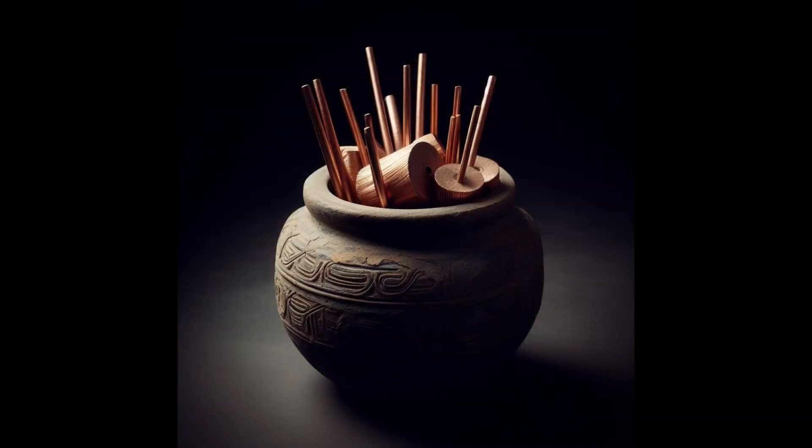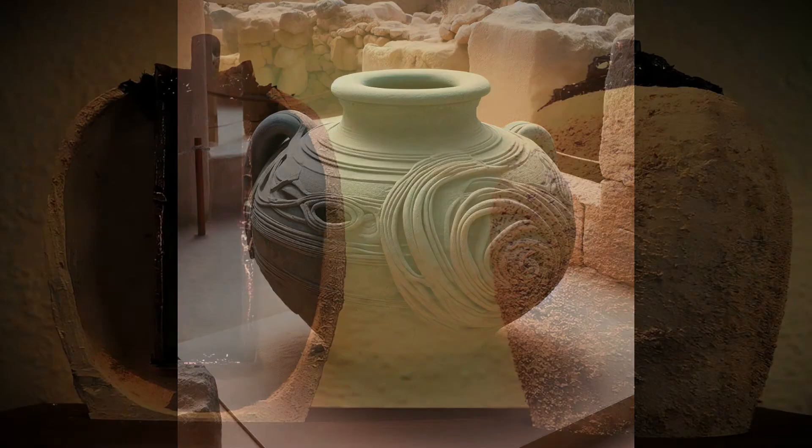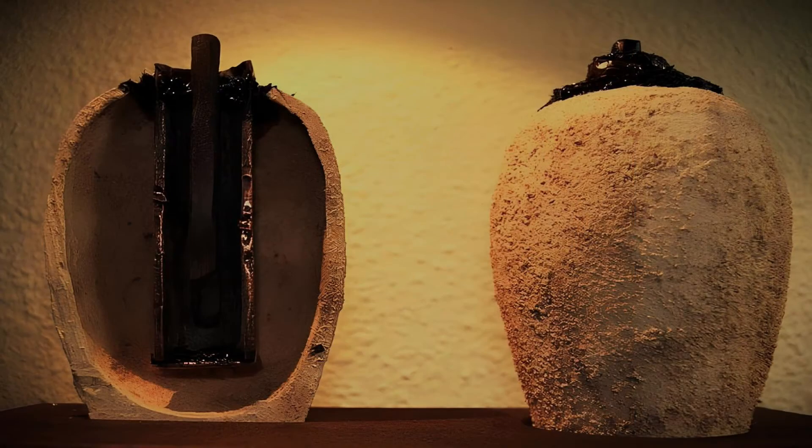A third theory is that the jar was used for storage purposes. Some experts argue that the jar was simply a container for scrolls or documents, similar to other clay jars found in nearby sites. They say that the iron rod and the copper cylinder were just supports for the scrolls and had nothing to do with electricity. The truth is that we may never know for sure, as the original jar was looted from the Baghdad Museum during the US invasion of Iraq in 2003 and its current whereabouts are unknown.